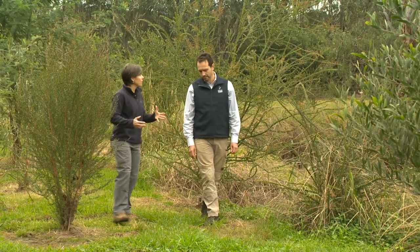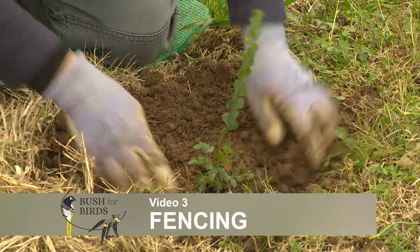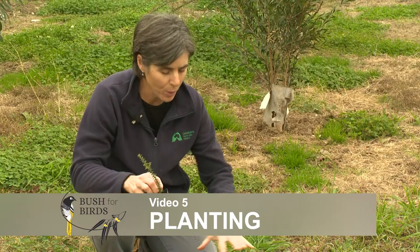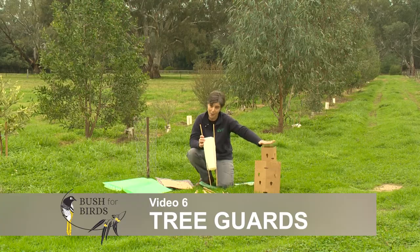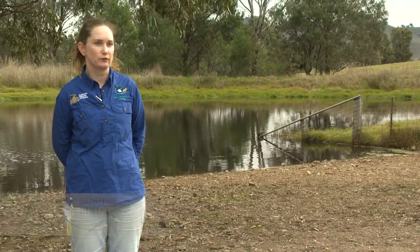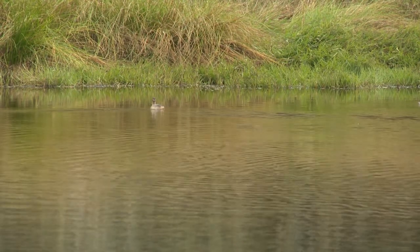The second video in this series will deal with how to plan your revegetation project. In videos three to six, we'll cover the key steps to get your plants prepped, in the ground and protected — site preparation to ensure your plants are put into soil that is well prepared for optimal root development and will grow unimpeded by weeds, fencing and guarding to ensure your plants don't get munched on, and the various planting techniques and tools you'll need to complete your project. In video seven, we'll talk about farm dams and what you can do to create a thriving oasis for biodiversity on your farm that supports your revegetation efforts.